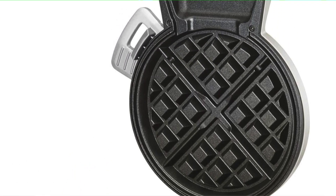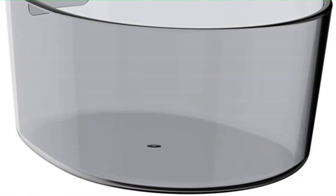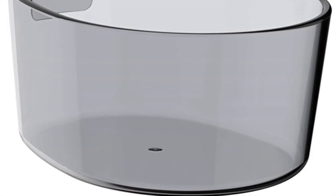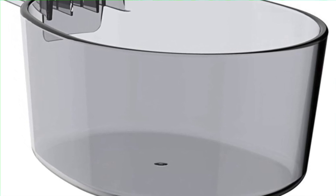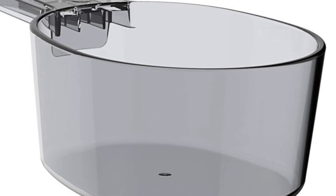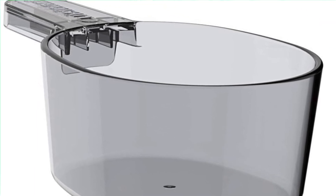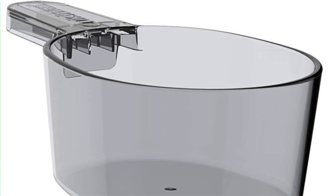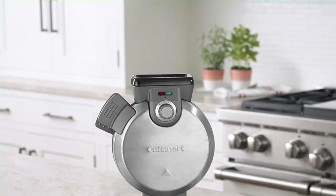And an easy pour batter spout — ever tried to pour waffle batter with the grace of a drunk squirrel? Fear not, this has a top spout for smooth filling, perfectly engineered to prevent batter spillage. No more lava flows of sticky mess. And five shade settings — you're the master of your own waffle destiny, from barely tanned to burnt vacationer. It's basically the tanning bed of waffle makers.